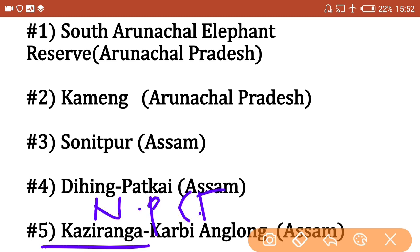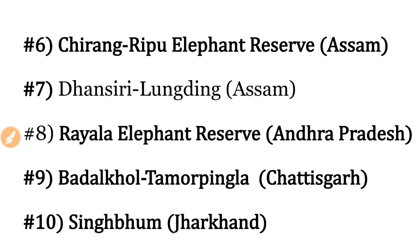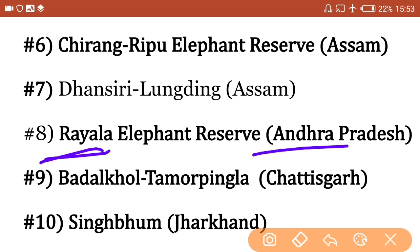Kaziranga National Park is famous for the one-horned rhinoceros, and Kaziranga Karbi Anglong Elephant Reserve is also in Assam. Next, Chirang Ripu Elephant Reserve is in Assam, and Dansiri Lungding Elephant Reserve is also in Assam.